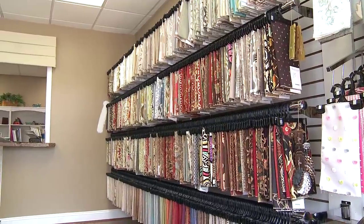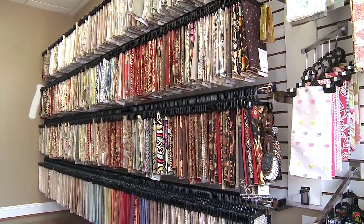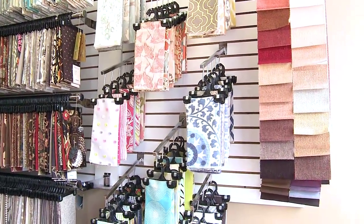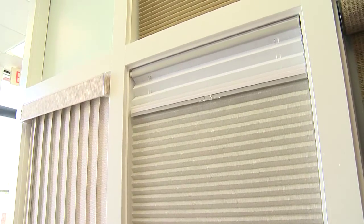I noticed you had a whole lot of fabrics out front in the showroom — and those would be used for what kind of blinds or window coverings? Well, we do all types of soft window treatments. A soft window treatment is a Roman shade like we have here, a drapery, a valance, even pillows, bedding. We also carry upholstery fabrics as well.